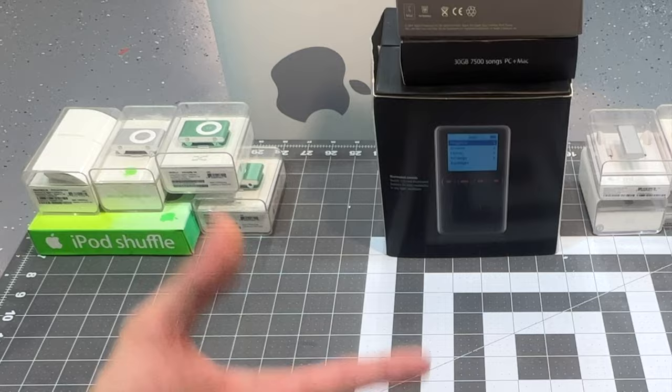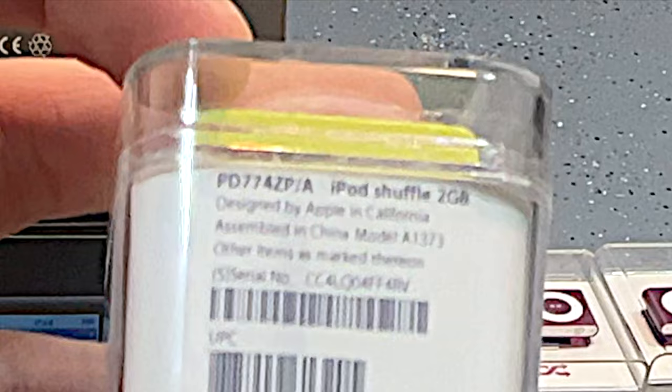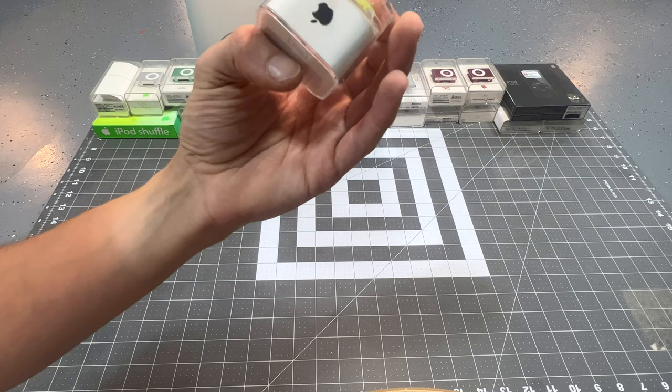Basically, over the last couple months I've been collecting sealed iPods that have been personalized or engraved. You can see here on this iPod shuffle — the model number is PD774ZP-A — and the P at the start means it's been personalized. It's still sealed, so it's a mystery what this engraving actually says.